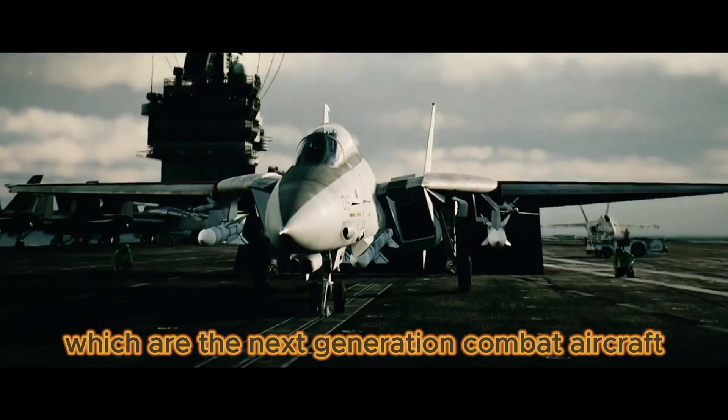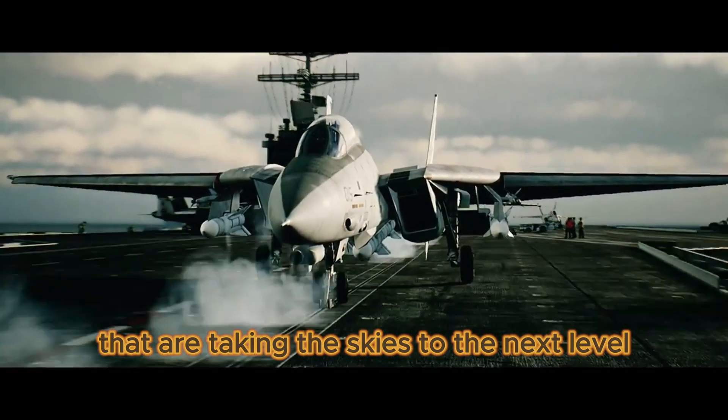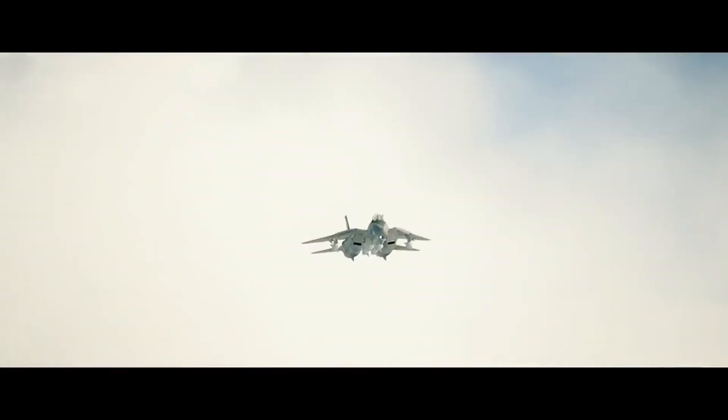Do you want to know which are the next-generation combat aircraft that are taking the skies to the next level? Then this is your video.